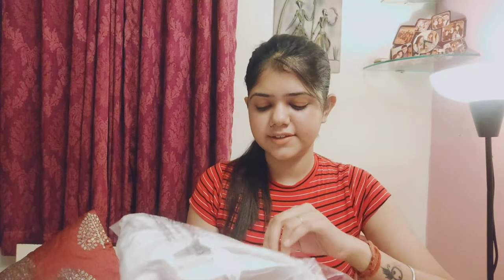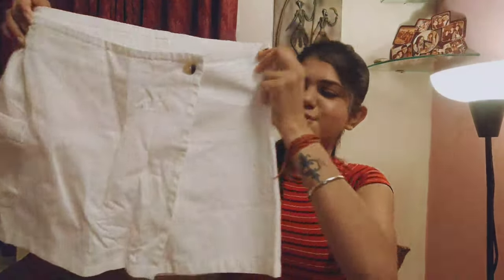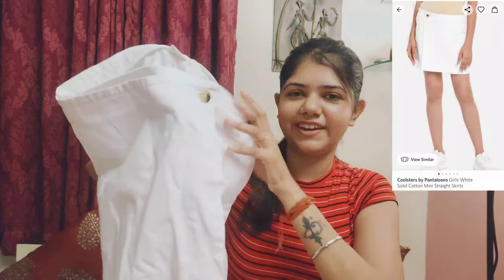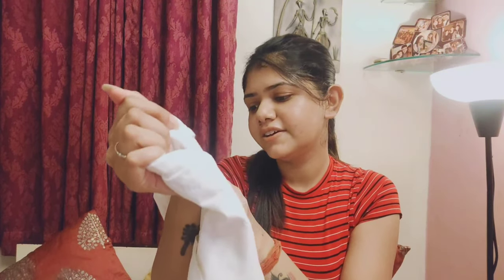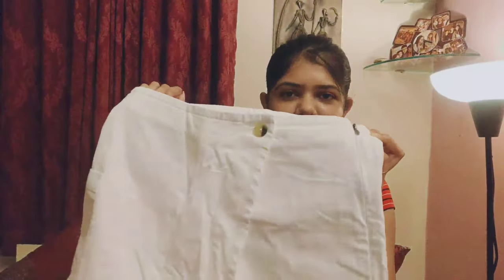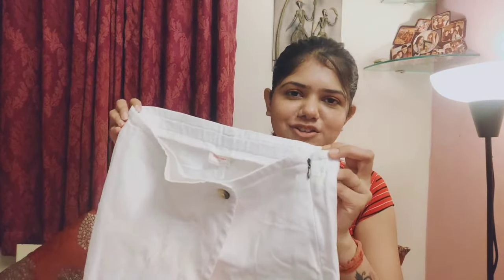The next one is a white color divided skirt from the kids section. This fits so very well — it is like a divided skirt, very cute. I have ordered it in size 15 to 16 years. So those of you who are in my body type can order this as well. It actually goes with any top or crop top.